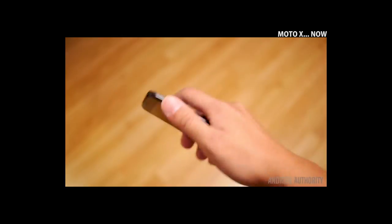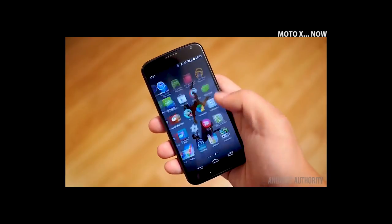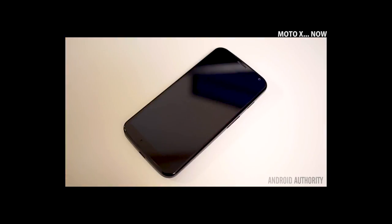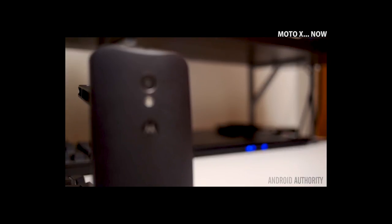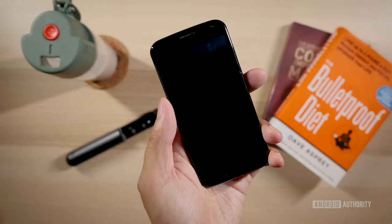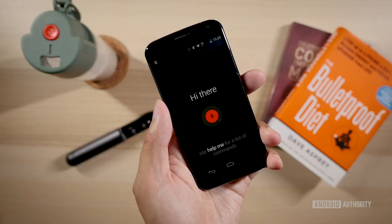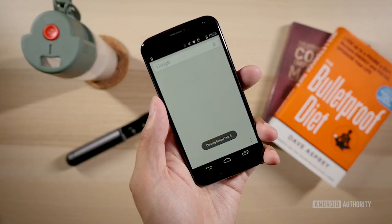The Moto X was a little bit of a departure from what people knew of Motorola at the time, and it was more in tune with the image of Google and Android that we were starting to really like. A clean design meant the phone was rocking a very lean version of Android — a concept further popularized later by the Nexus and then the Pixel line. Moto did put in a few of their own additions, including Moto Actions and Moto Voice — called Touchless Control on the original — where you could say 'OK Google Now' to activate the device. On top of that, Moto Display was basically the precursor to the always-on displays we see on LG and Samsung devices today.